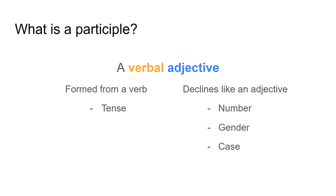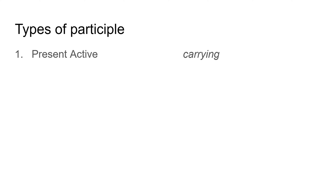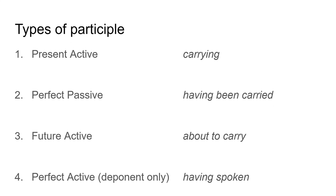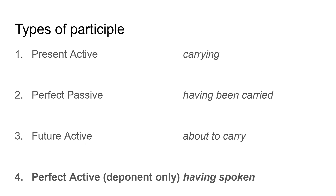There are four types of participle that we really need to know. The first one is present active — carrying. Then perfect passive participles — having been carried. Future active participles — being about to carry. And perfect active participles — having spoken. Now these are what we're looking at today, but these are for deponent verbs only.